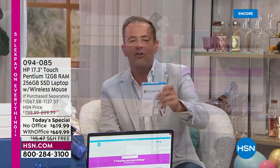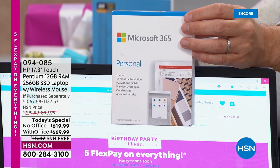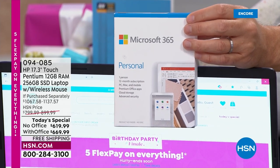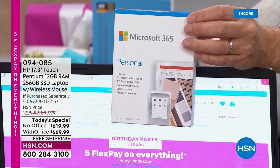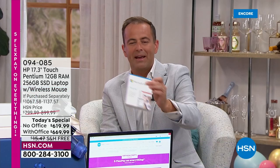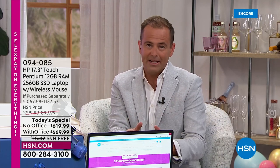The only choice you'll make is whether you'd like it with or without Microsoft Office. If you use programs like Word, Excel, PowerPoint, or OneNote, the Office version is a wonderful choice. There's only a $50 difference between the two prices — $619.99 or $669.99 — with free shipping and handling, and flex pay is available.